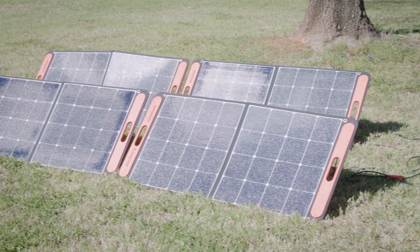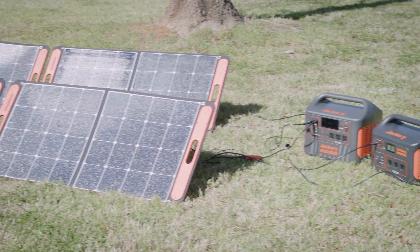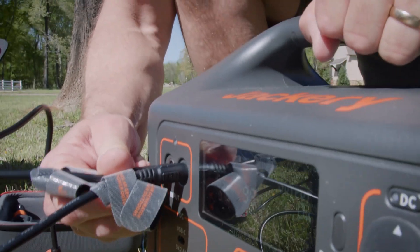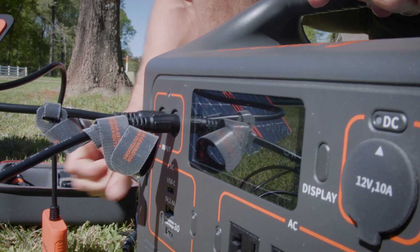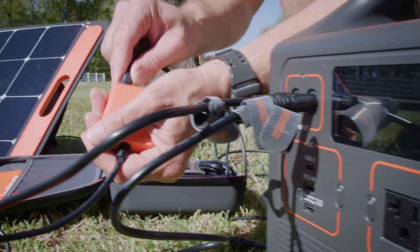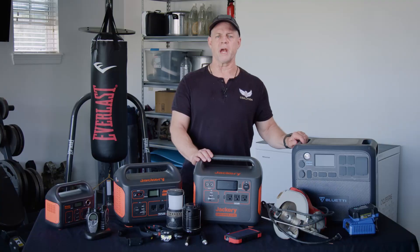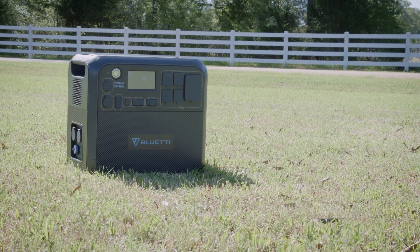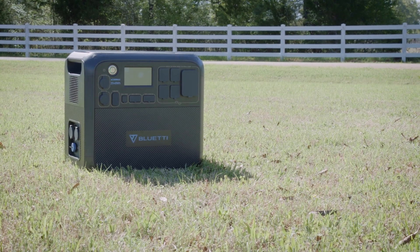When it comes to a solar-powered one, yes, you're going to have to have solar panels. They can be recharged in a variety of other ways depending on the availability of power. They can be charged off of a wall socket or off of a car. Obviously that's going to be a lot slower than off a wall jack or with solar panels. Some of them, such as the Blue Eddy here, you can do multiple — solar panels as well as an AC adapter.